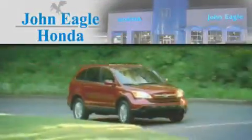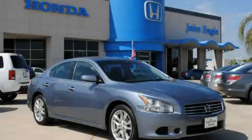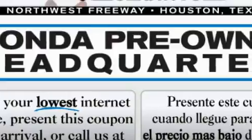Another fine vehicle offered by John Eagle Honda of Houston. This is a 2010 Nissan Maxima. It has a 3.5-liter six-cylinder engine and an automatic transmission.